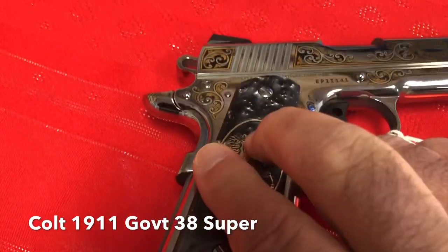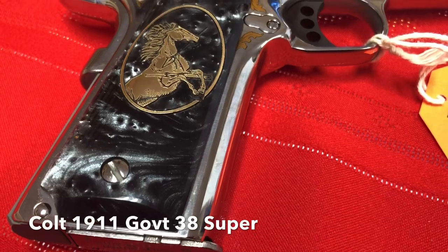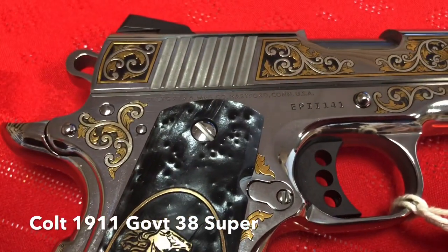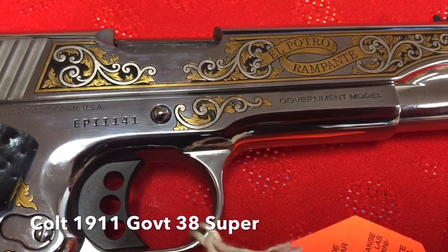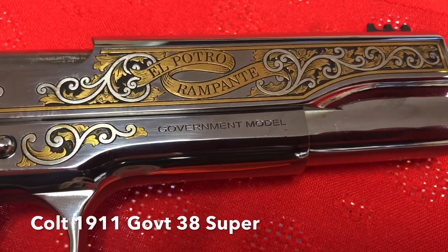This thing is just gorgeous. It's got some nice sights on it, it's got that extended beaver tail, and these grips are just absolutely gorgeous. Everything about this is kind of mouth-watering, actually. This is a limited edition — 500 of these are made — and this is a new firearm.